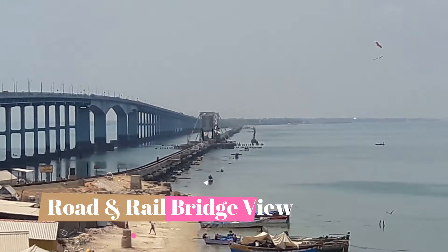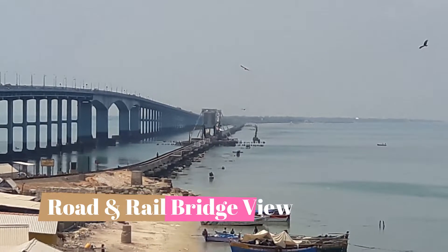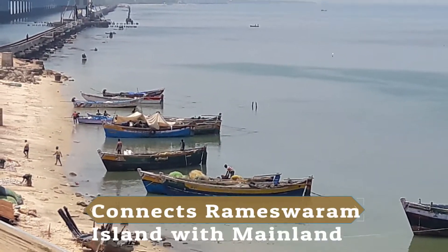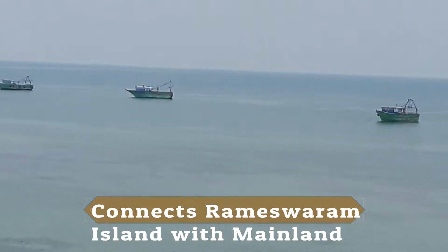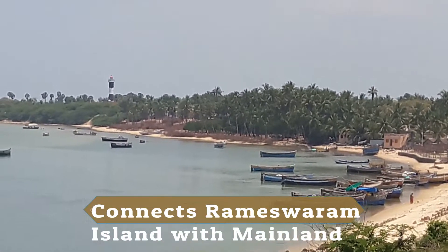Here is the view of the road and rail bridge. The rail bridge is alongside the road bridge. This is the sea and this is the Rameshwaram Island, connected with the mainland.